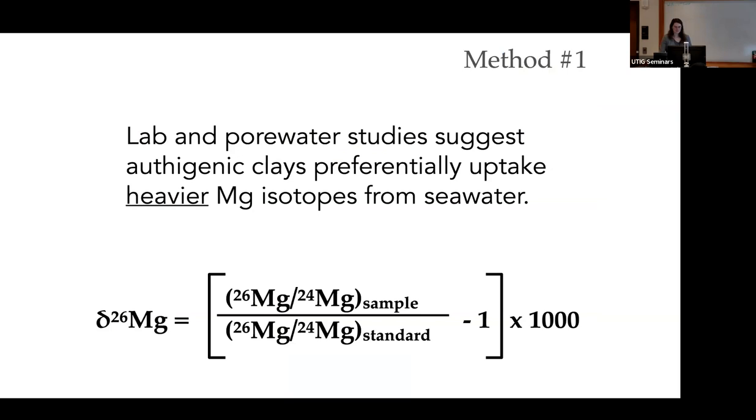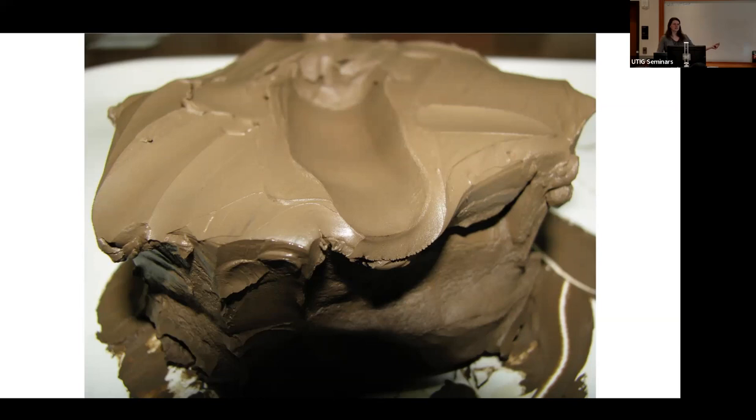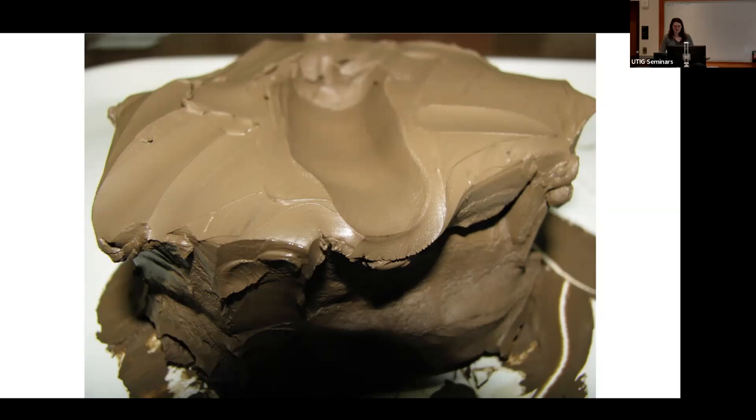We took this sediment, dissolved all of it using flux fusion and acid digestions, and analyzed it for magnesium isotopes. The key thing to remember is that lab and pore water studies suggest that when magnesium gets taken up into an authigenic clay, it preferentially takes up the heavier magnesium isotope. So a heavy magnesium isotope signature probably indicates an authigenic clay. That's all you need to take away from this slide.